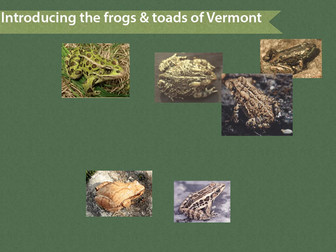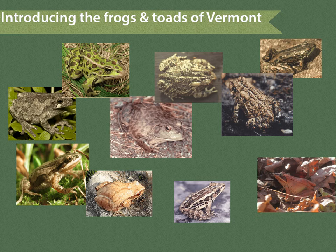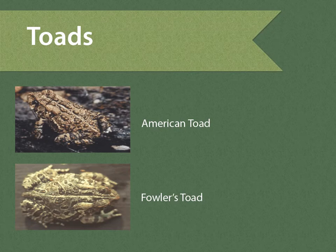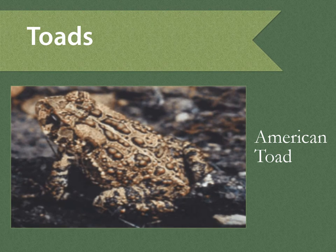There are only 12 species of frogs in all of Vermont, so they are super simple to learn. Follow me. There are only two species of toads in Vermont. Unlike frogs, toads have dry bumpy skin. The American toad is common throughout all of Vermont. It is two to three and a half inches long and has at least one large wart in each black spot.